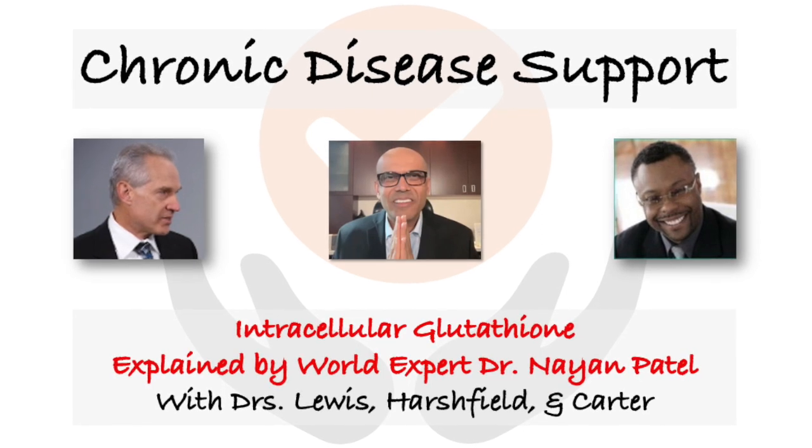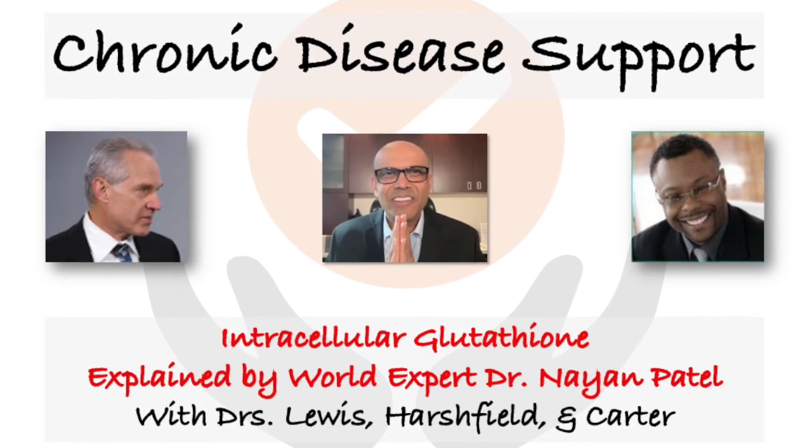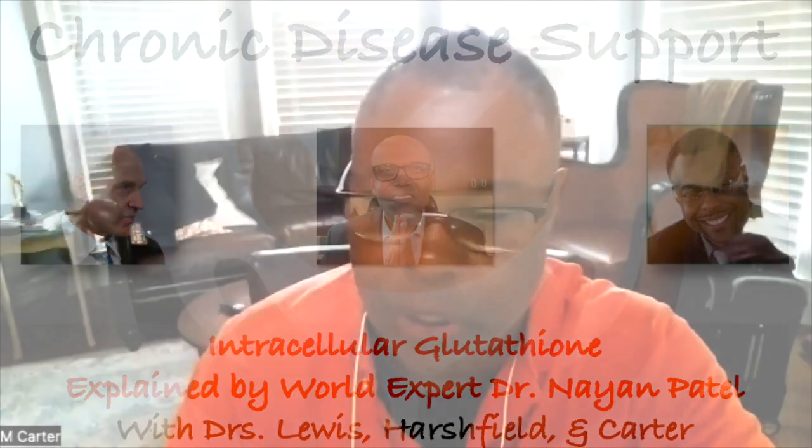I met Dr. Patel at the A4M meeting back in May, and he's the author of The Glutathione Revolution. Glutathione is a very important molecule, and after reading his book I was quite fascinated with what he's put together. Dr. Patel, why don't you tell us about yourself and give us an overview of everything?